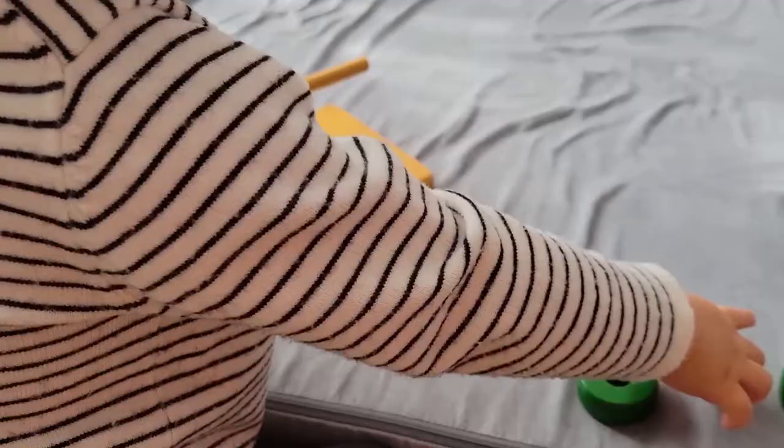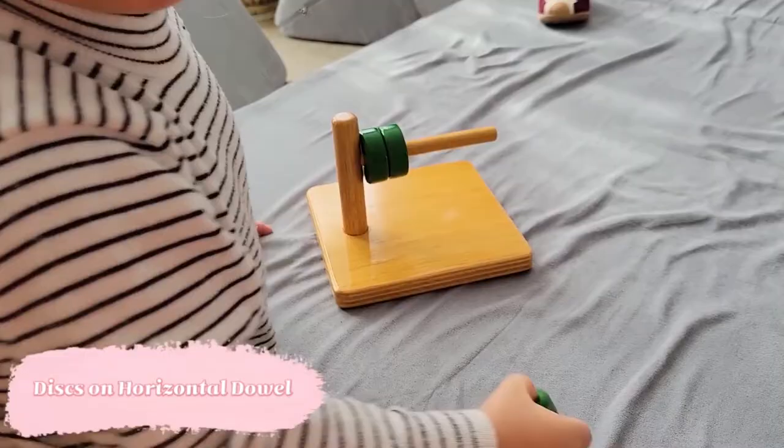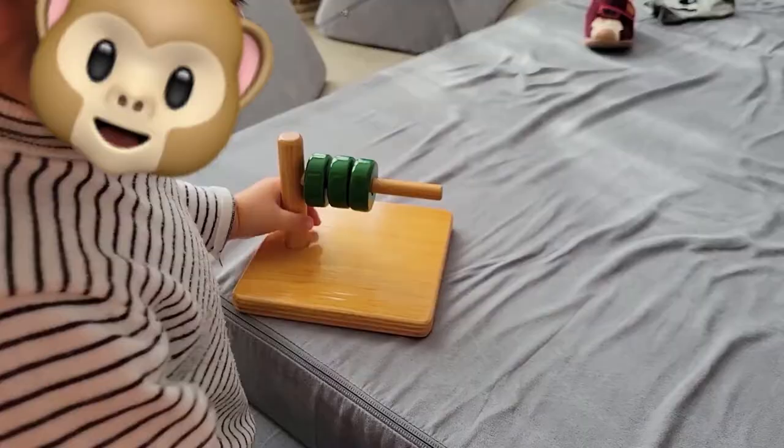These discs on a horizontal dowel, for example, Stella never actually became interested in, but somehow she developed this skill through other activities and that is completely fine.